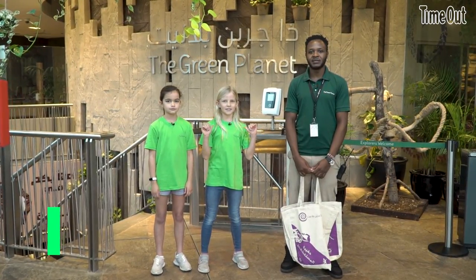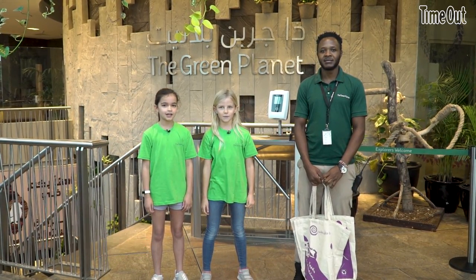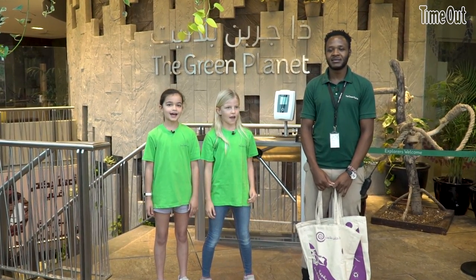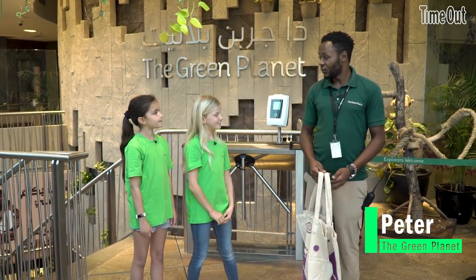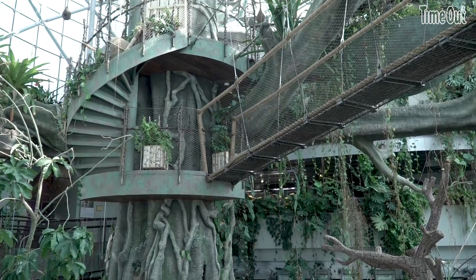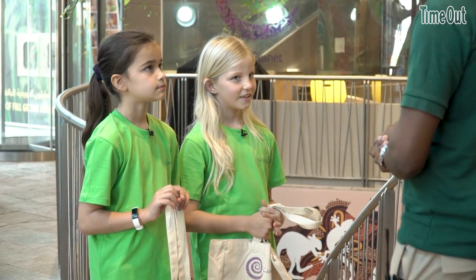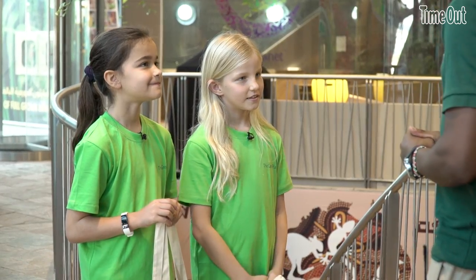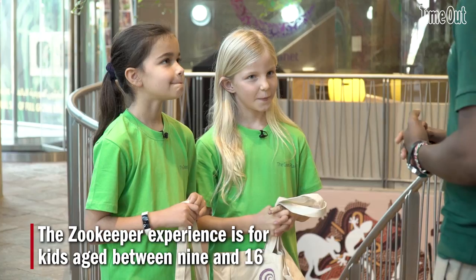Hi, my name is Lan and I'm nine years old. Hi, I'm Mayla and I'm nine years old, and today we're at Green Planet and this is Peter. Hi everyone. So today you're going to be the zookeeper of the day. Are you excited to be here? Yes. So today we are going to learn so many things about different animals and different species. At any time if you have any questions, just let me know and I'm going to answer you.